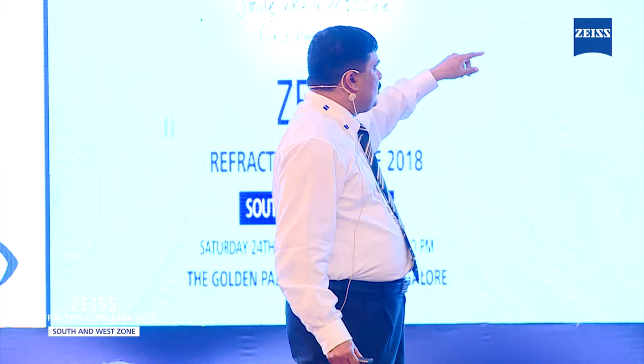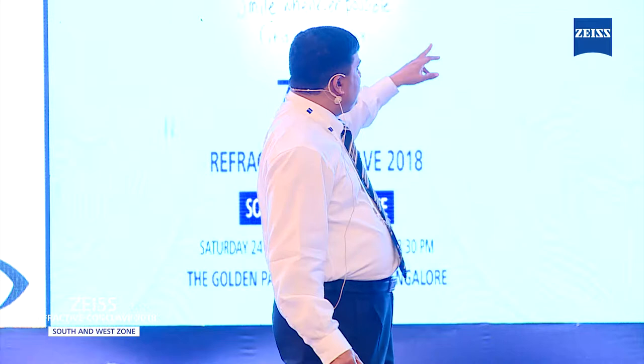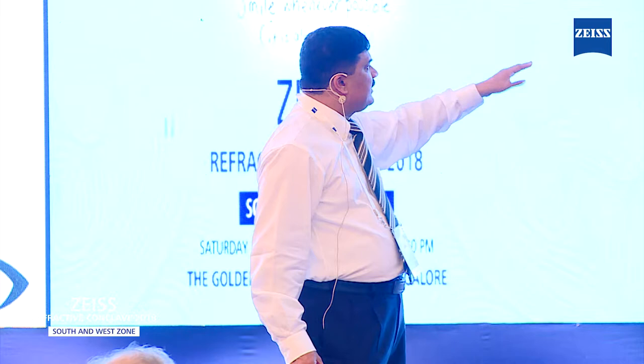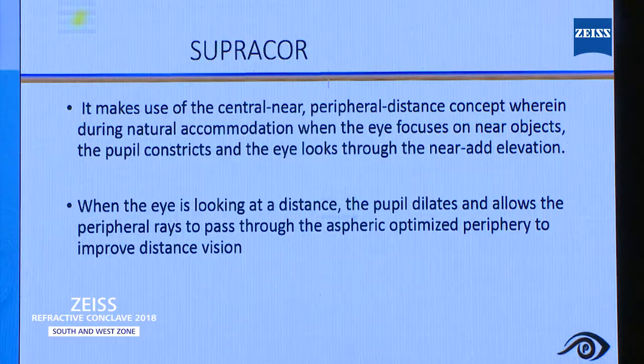A few words about SupraCore — it came in the last couple of years. This is once again a pupil-dependent procedure, performed with the help of a Technolas machine. It makes use of the central-near peripheral-distance concept, wherein during natural accommodation, when the eye focuses for a near object, the pupil constricts and the eye looks through the near addition. When the eye is looking at a distance, the pupil dilates and allows peripheral rays to pass through the aspheric optimized periphery to improve distance vision. But this treatment still does not have much data — probably only around 50 to 100 patients.